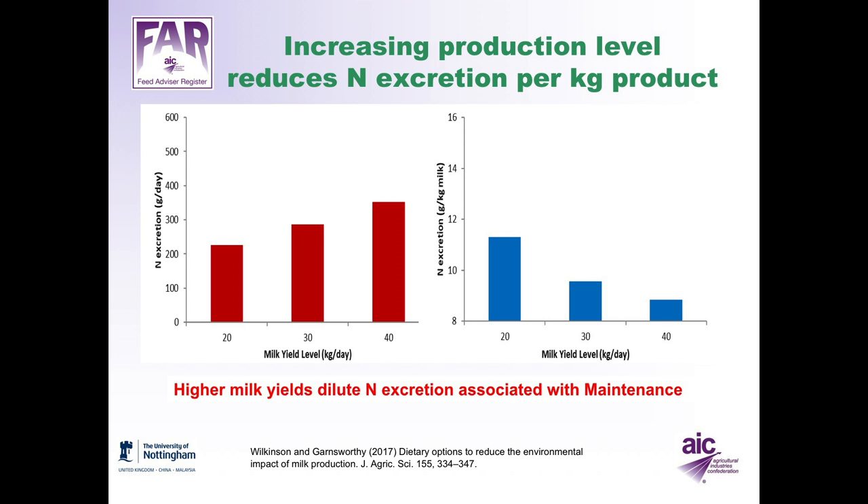The amount of milk a cow gives will also affect nitrogen excretion, particularly nitrogen excretion per kilo of milk. Higher milk yields dilute nitrogen excretion by reducing the proportion of nitrogen associated with maintenance. As milk yield increases from 20 to 30 to 40 litres per day, nitrogen excretion increases from 200 to 400 grams per day, but excretion per kilo of milk goes down from about 11 to about 9 grams per kilo.